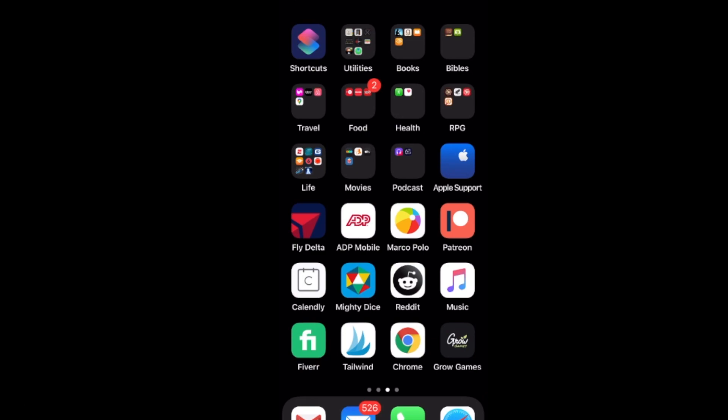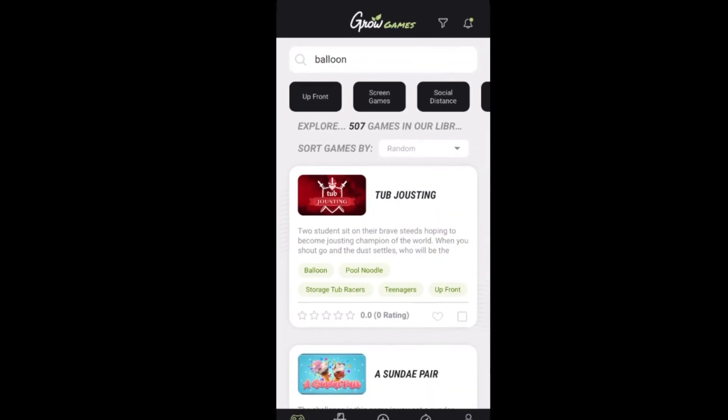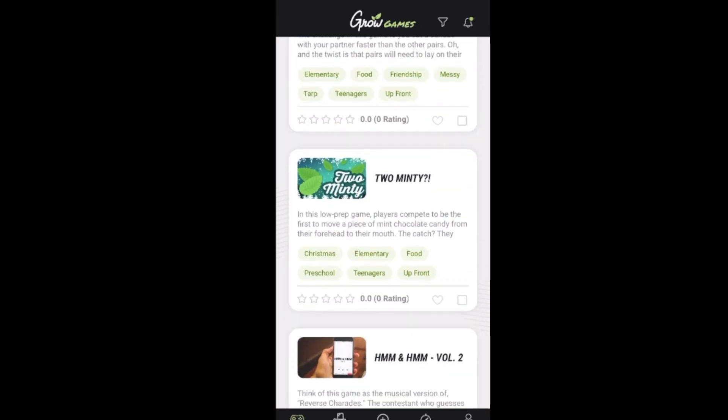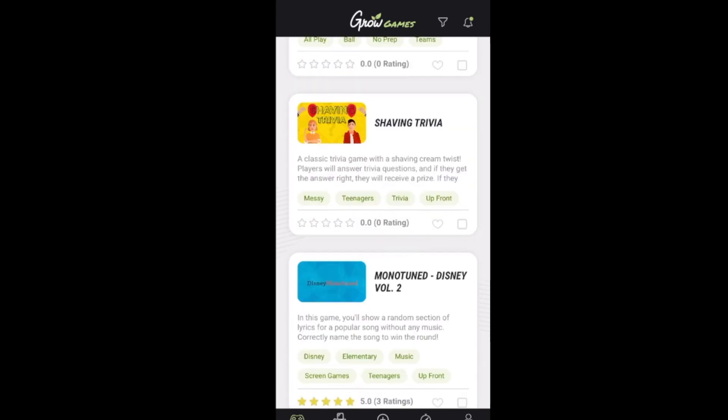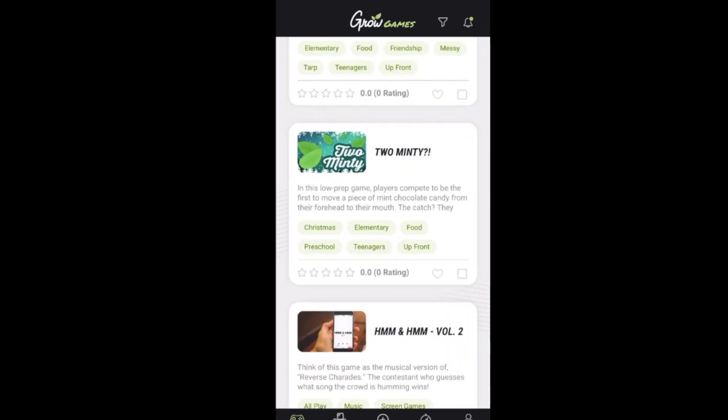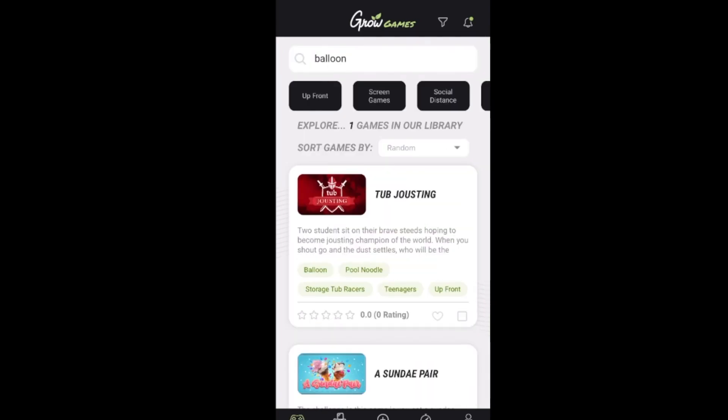Grow Games is from the company Grow, started by Kenny and Al Campbell. They have a new app that has, at this date, a little over 500 games that you can access. And by the way, all the games are free. I think you'll be pleasantly surprised with the usability, quality of games, and all the access you get to those. So let's go ahead and jump into Grow Games.